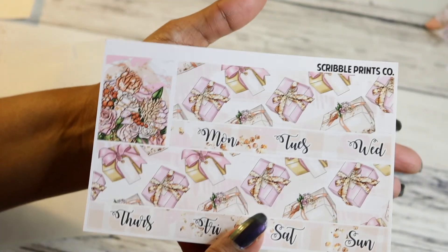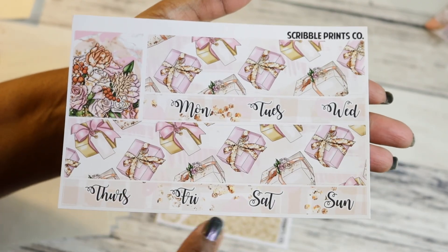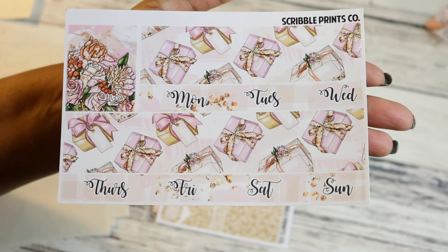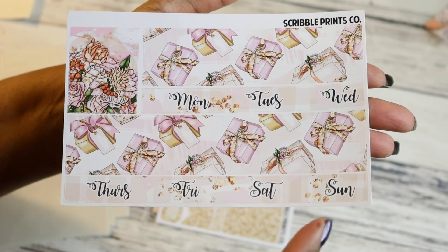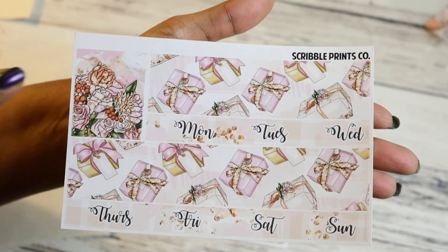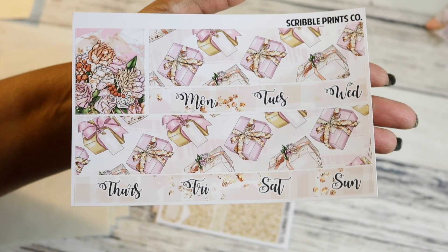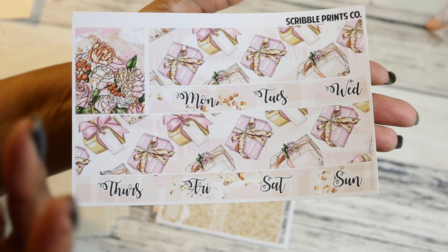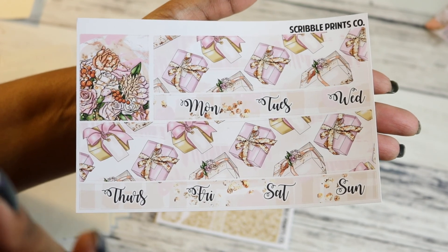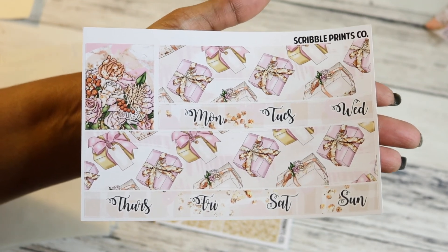Here are the washi date covers — these are still date strips. I think she said she's moving back to individual date covers. If you plan in a TN, these aren't very functional, but they're so awesome in an Erin Condren planner. And then you have your extra box — say you buy the regular kit in the shop and you don't get a fashion girl that doesn't represent you in your spread. She just thinks of the little things and I like that.